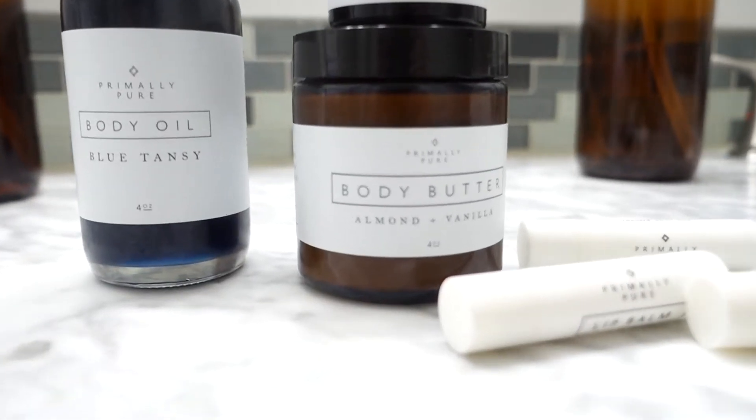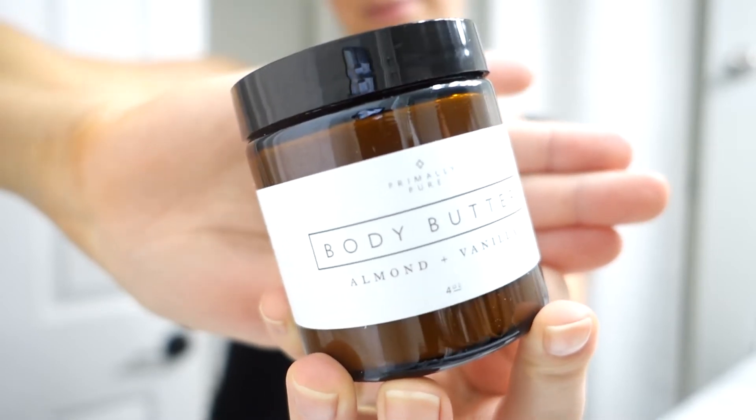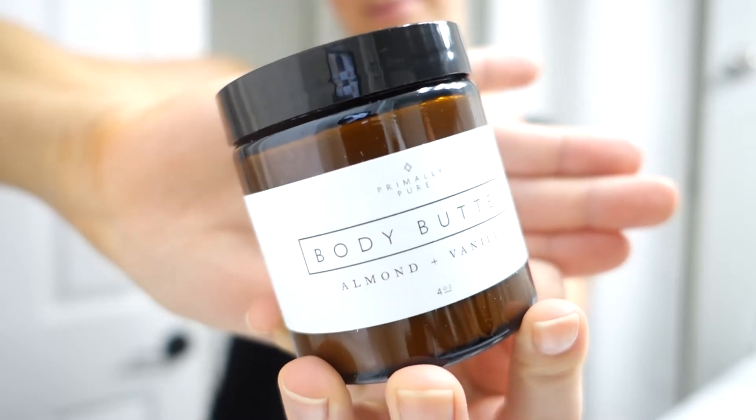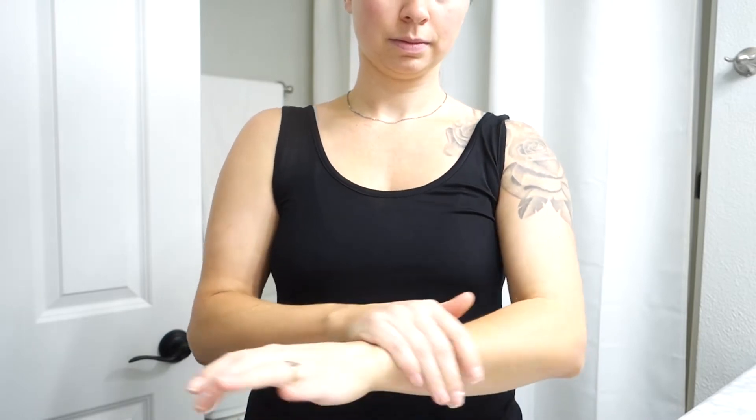Next on my list is the Primally Pure Almond Vanilla Body Butter. The almond vanilla scent smells so good — I'm a big fan of warmer scents, and the almond vanilla is so dreamy. What I love about Primally Pure is that it's non-toxic; they use natural ways to make their products smell good, so it's subtle but still smells wonderful. Just like the face cream, it adds more hydration to my skin, which I definitely need in the cooler months.